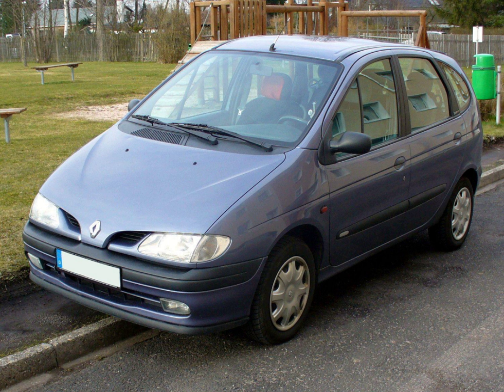Compact multipurpose vehicle is a car classification used in Europe to describe versions of small family compact cars, fitting between the mini MPV and large MPV sub-segments. In Japan, the term 'space wagon' is sometimes used to refer to this type of vehicle.